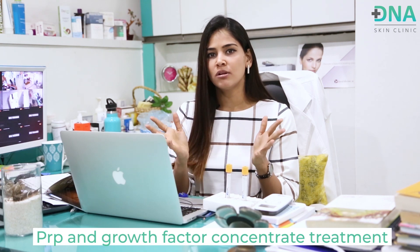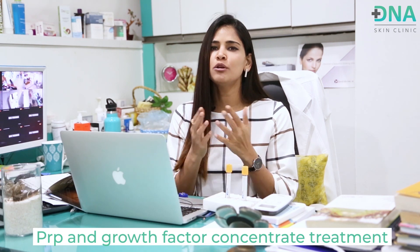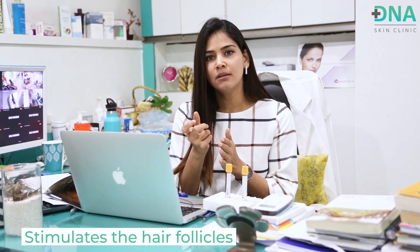PRP and growth factor concentrate treatments are the procedures that are usually done for hair fall. So what do these treatments do? First of all, they help in reducing hair fall, they help in stimulating the hair follicle, increasing the thickness of the hair shaft, and thereby making your hair more voluminous and thick.